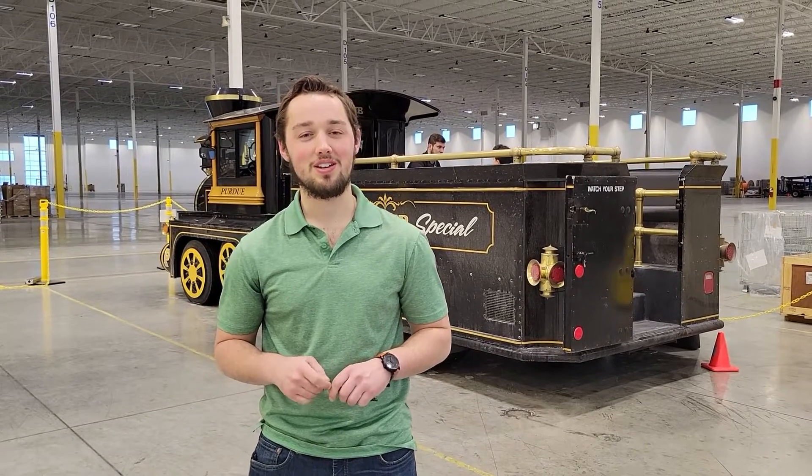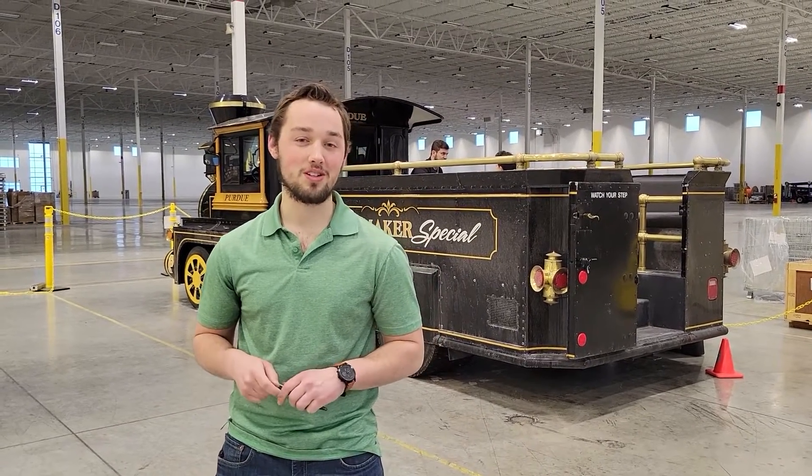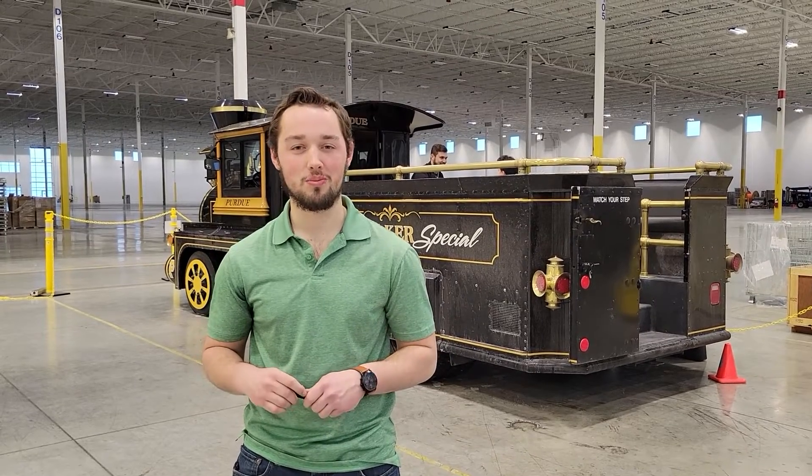My name is Michael Swigmeyer. I am a design engineer here in our VAL group and I'm the project lead on updating the pneumatics on the Boilermaker Special.